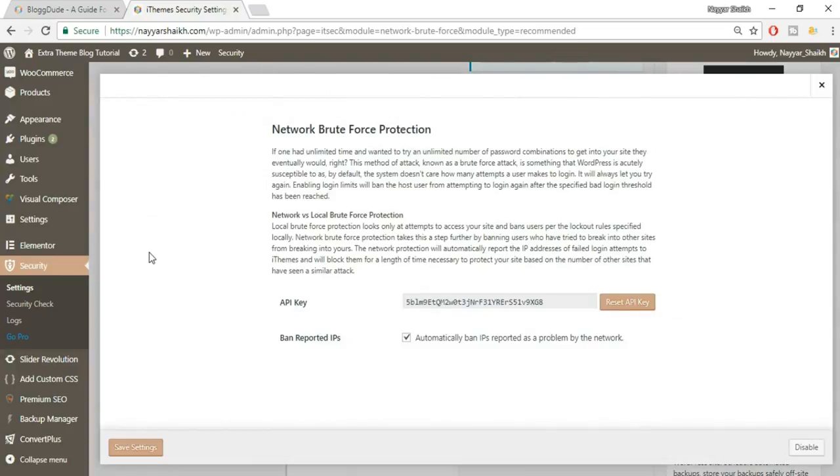Now go to Network Brute Force Protection and click Configure Settings. Unlike the local setting, this is a shared network — if an IP address has tried to attack any other website using iThemes Security, that IP is already blacklisted across the entire network. So your site is protected even before an attacker reaches you. You don't need to change any settings here — just know what it does. Click Save Settings.